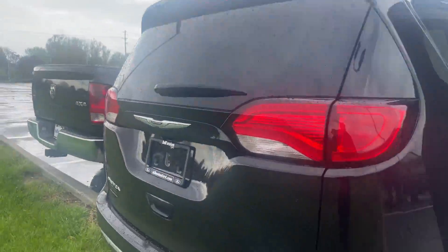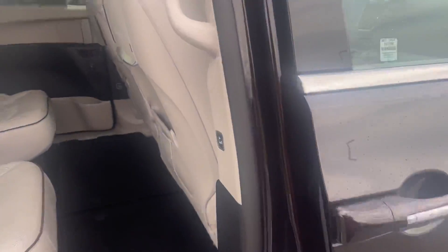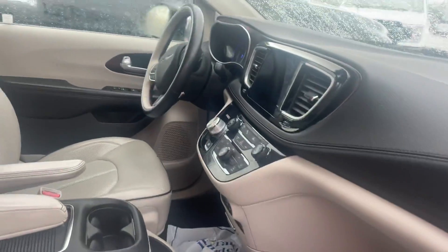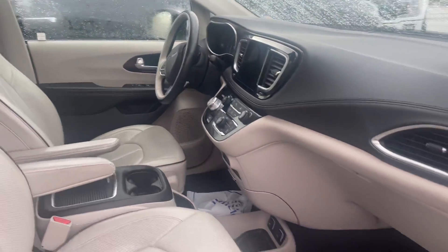Does not look like it has the tow package, but it is limited, so it is fairly loaded up. Blind spots in the mirror. Very, very clean.